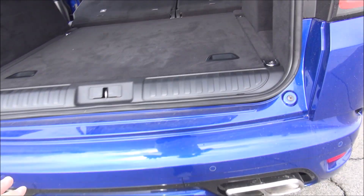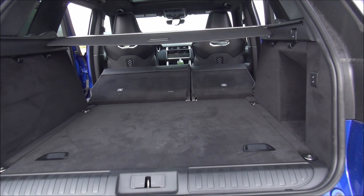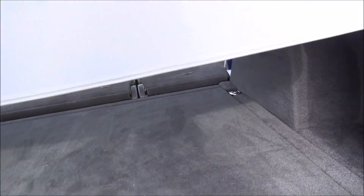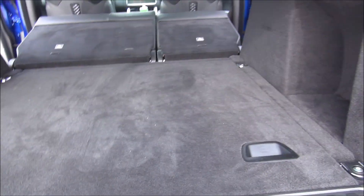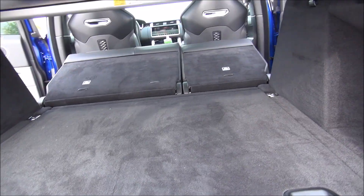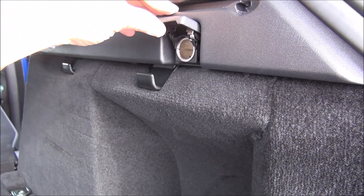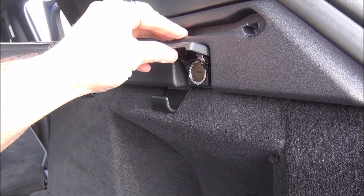The back seats are not automatic. You do have a cargo cover that comes back to cover whatever you have back there, and then it slides forward. You also have a power outlet back here — the old-school kind, not an electrical outlet.